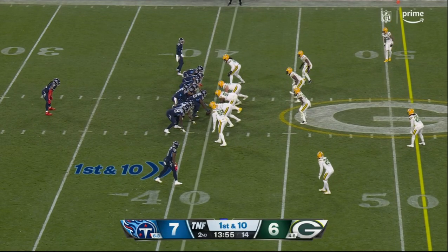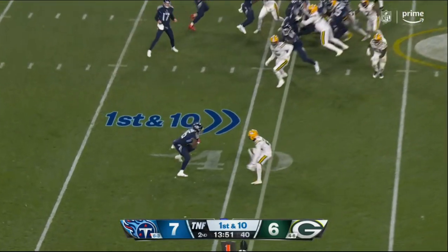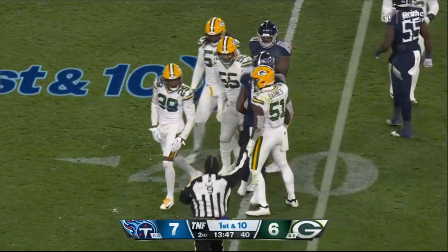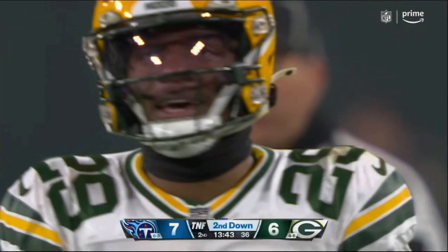Opening minute of the second quarter. Tightens up by one. Quick throw to the outside — nothing happening right there, though. Catch is made there by Burks, and Douglas is right there to stop him.